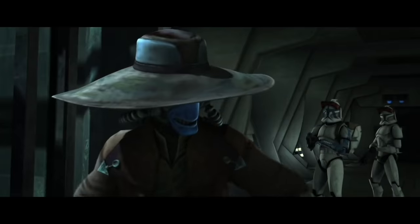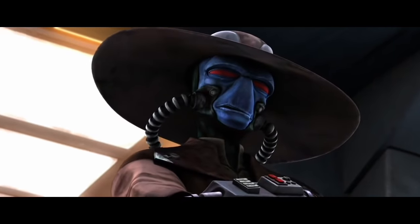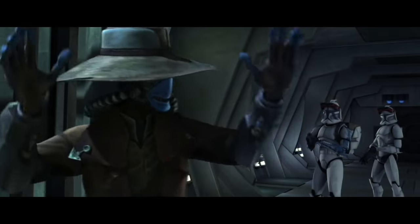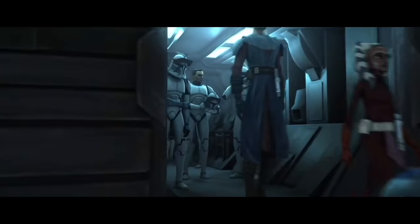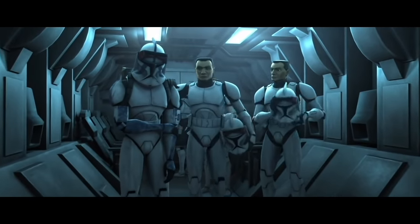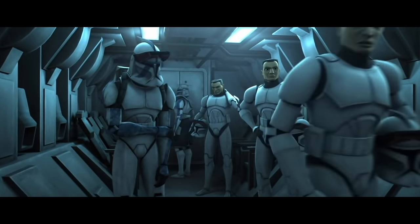I have access to the Holocron and all the information the memory contains. I only have to get off the ship. Thanks, Viceroy — I have a plan for my own escape. Hold it right there. Bounty hunter Cad Bane and a Holocron containing a list of the galaxy's Force-sensitive children — after a desperate chase and duel with the villain, Anakin and his troops defeated Bane.